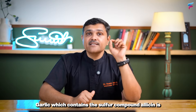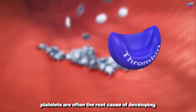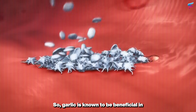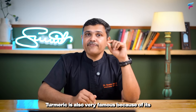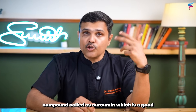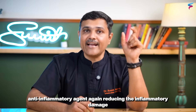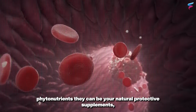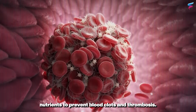Garlic, which contains the sulfur compound allicin, is known to reduce the stickiness of platelets. Platelets are often the root cause of developing thrombus in the arteries, so garlic is known to be beneficial in arterial problems as well. Turmeric is also very famous because of its compound curcumin, which is a good anti-inflammatory agent, reducing the inflammatory damage caused to your blood vessels. So when you use foods containing these phytonutrients, they can be your natural protective nutrients to prevent blood clots and thrombosis.